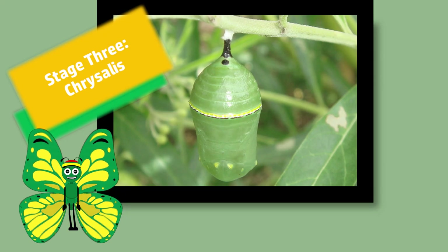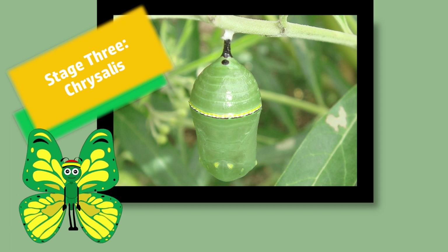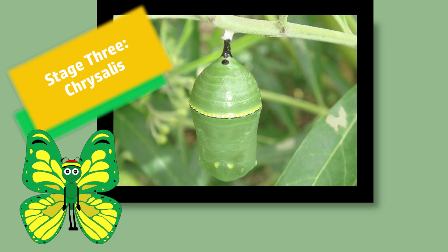Once the caterpillar is ready to transform to the next phase of life, it will form a chrysalis around its body. It will stay in this stage from 8 to 12 days, depending on external temperatures.